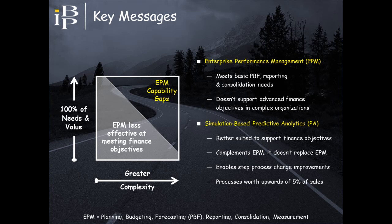Many organizations have implemented, or are implementing, enterprise performance management applications to improve planning, budgeting, forecasting, reporting, and other financial management processes. But as they become more complex, many are finding that these tools aren't sufficient to meet the objectives we just reviewed.